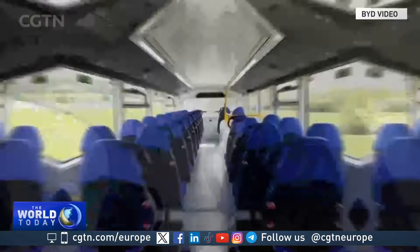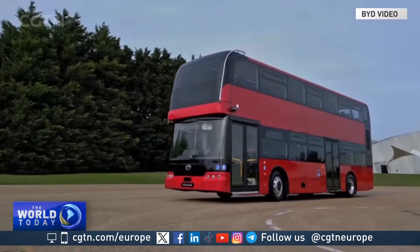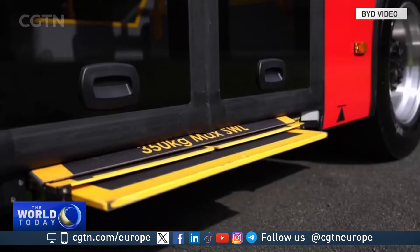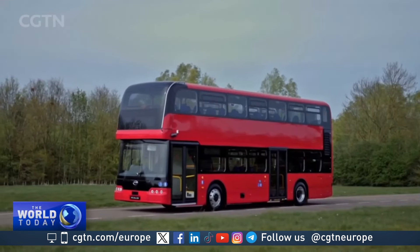BYD hopes its new double-decker bus design will move from the test track to providing a passenger service by the end of this year, though the details of any deal with Transport for London have yet to be announced. Kitty Logan, CDTN, at the London Bus Museum, Surrey.